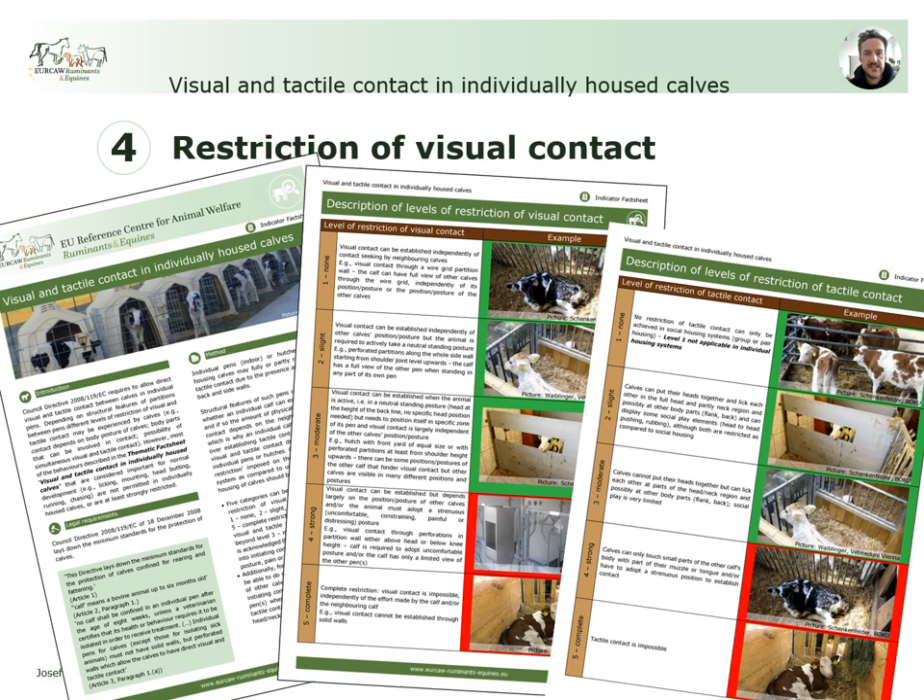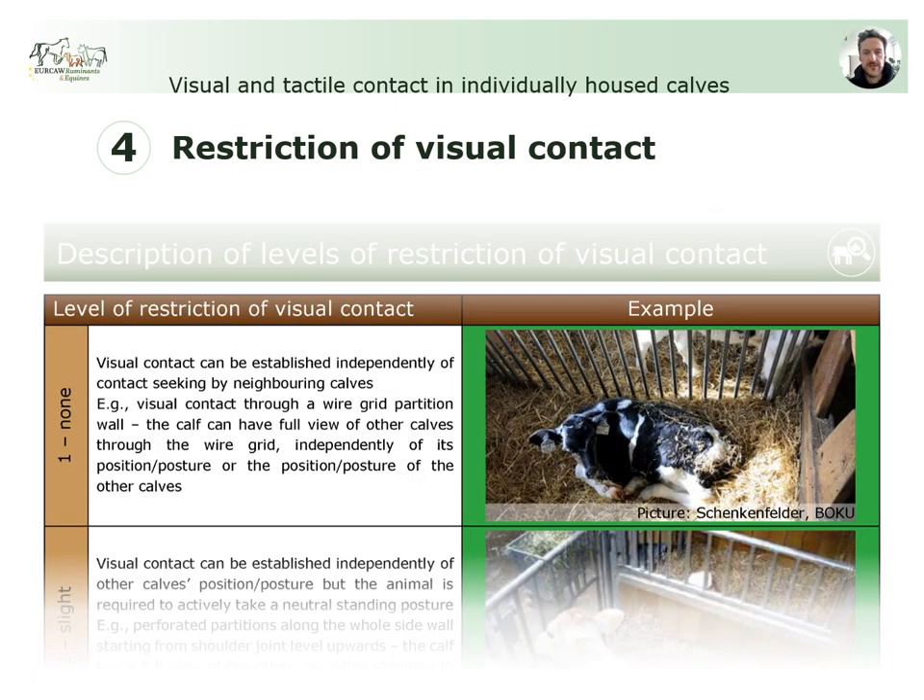Let me walk you through the different levels of restriction, starting with visual contact. Level 1, no restriction, describes that a calf can establish visual contact independently of its own position within the pen or its own posture, and independently of the position or posture of a neighboring calf. This can be realized with metal bars as partitions, as shown in the example picture. In this case, a lying or standing calf would be able to establish visual contact as long as there is a calf present in a neighboring pen.